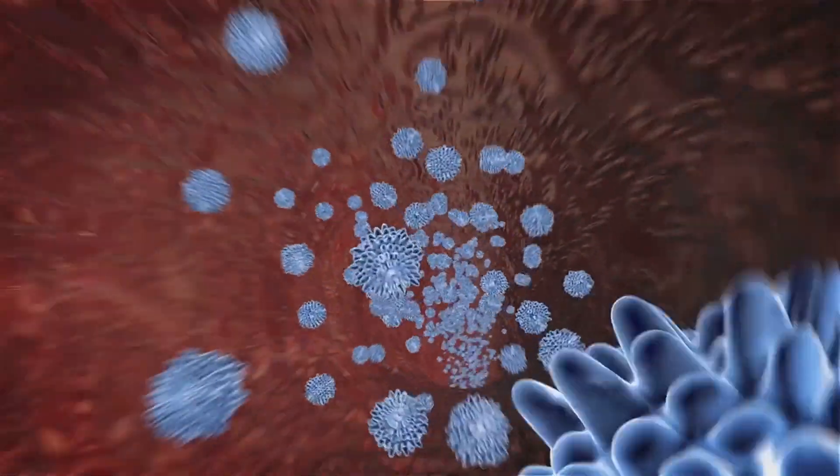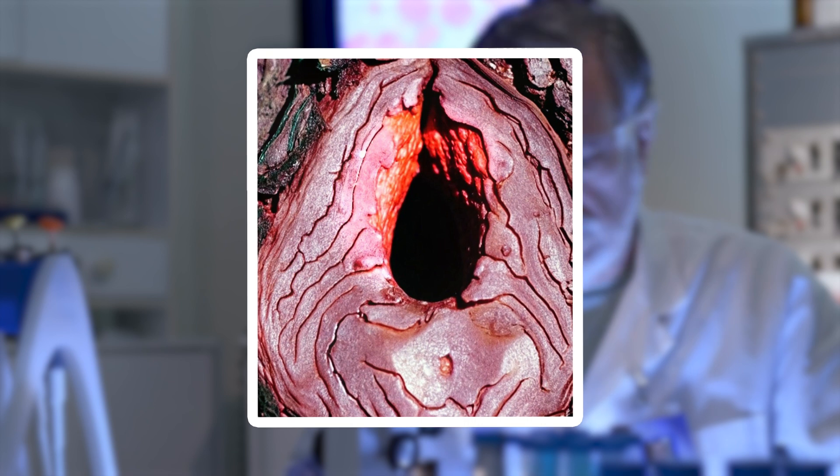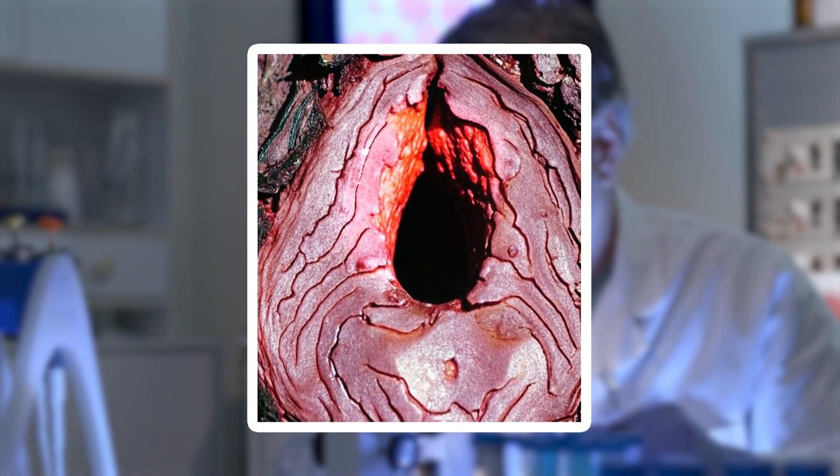The outer layers are ridged and cracked, resembling dried bark, while the deeper section glows with an ominous red, almost pulsating with life. This magnified perspective makes something as mundane as a bite appear dramatic, intense, and strangely beautiful.